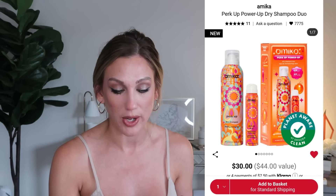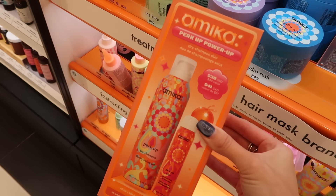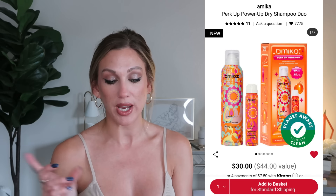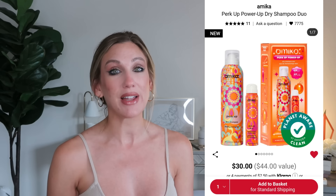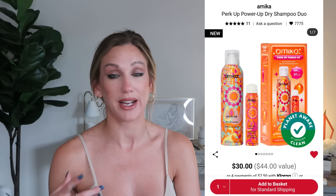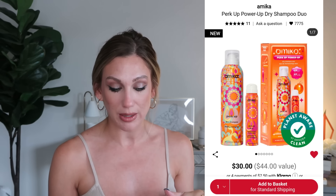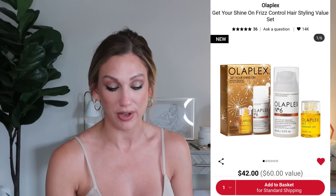Also from Amika is their Perk Up Power Up Dry Shampoo Duo for $30, an $44 value. You get the full-size Perk Up dry shampoo and a travel size, which I love because I travel a lot — it's nice to have a full size at home and a travel size for on-the-go. This is one I've purchased before and would repurchase.